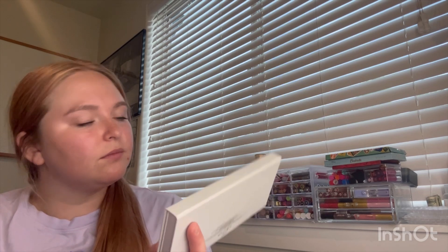Now since I did the extreme eyeshadow palette declutter where I decluttered almost 50%, I was like, since I got rid of so much, I'm going to let myself get whatever palettes I've always wanted that I never got the chance to get. So I got them kind of late in the game, but it's fine.